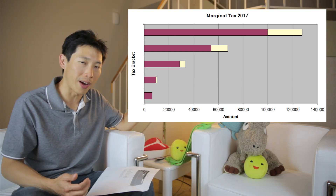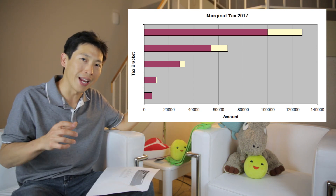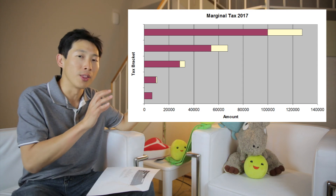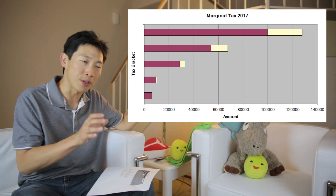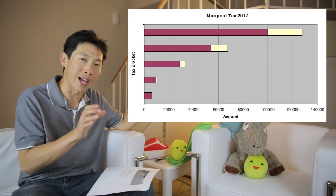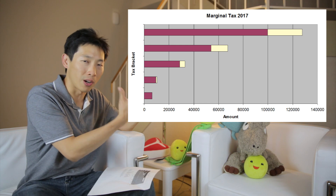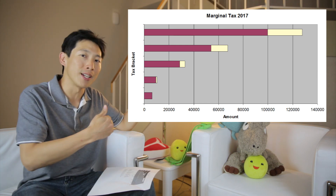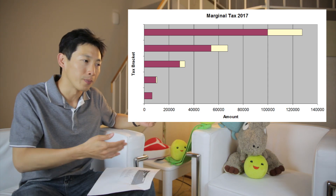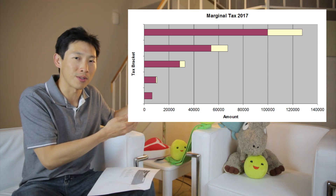If you're at the 25% tax bracket and you put money into your Roth account, you're paying the marginal tax rate on the full amount — the $5,500 that you put in is taxed at 25%. However, if instead you put that $5,500 into your 401k, you don't pay 25% taxes on that amount. 401ks allow you to contribute up to $18,000, but let's use $5,500 as the example.